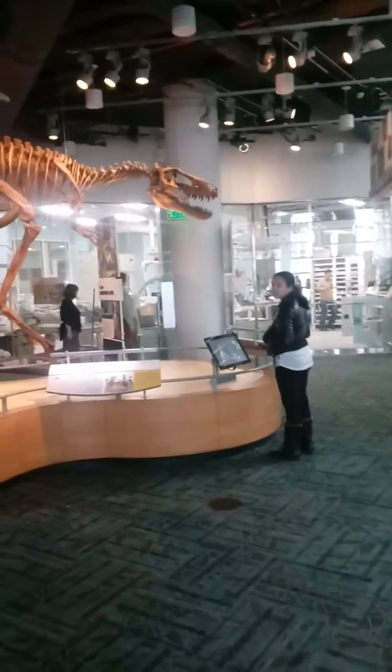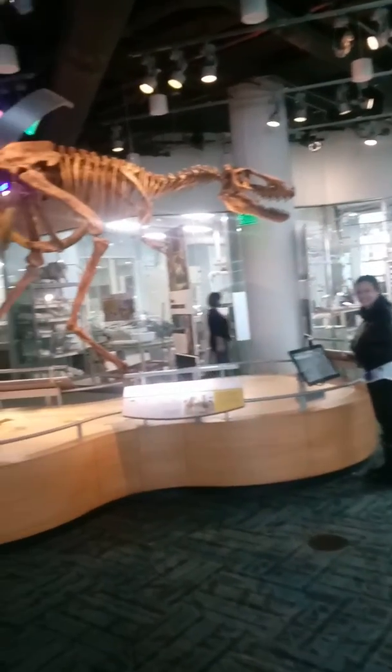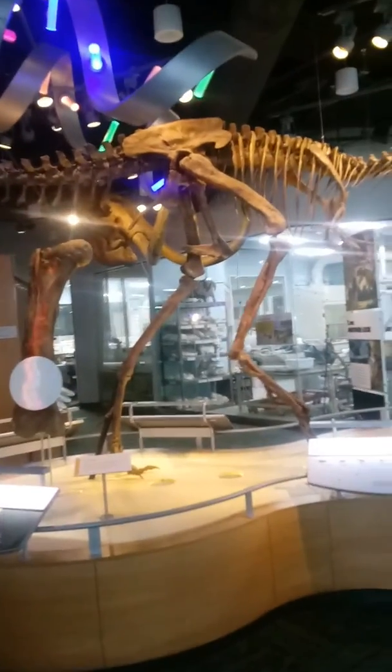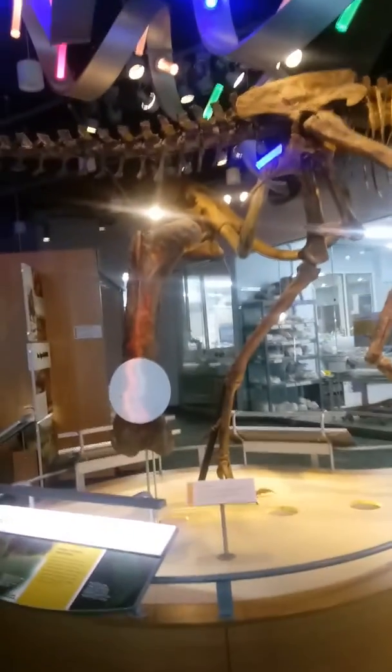Hi Jada. We're exploring. We're on the third floor now. There's four floors to this big, huge science museum, which is pretty cool.